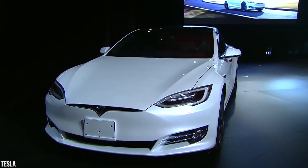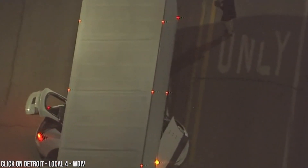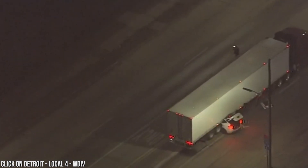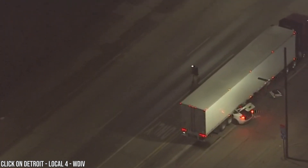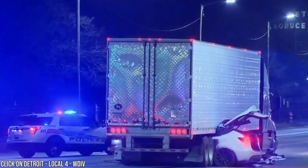In March 2021, a Tesla Model Y was involved in a serious accident in Detroit that saw the electric SUV become wedged underneath a semi truck. The force of the collision pushed the Tesla completely underneath the semi with the nose sticking out of the other end.